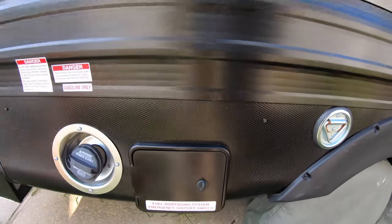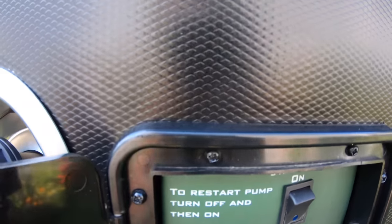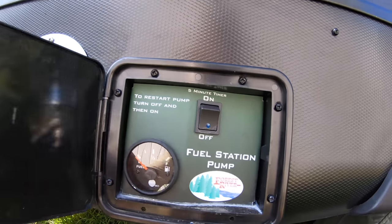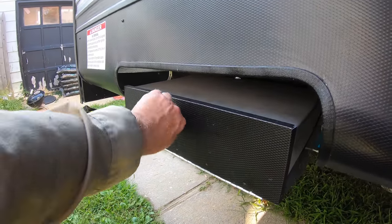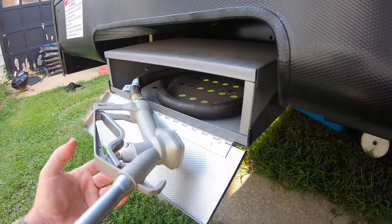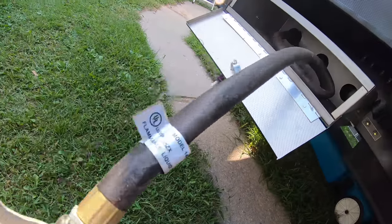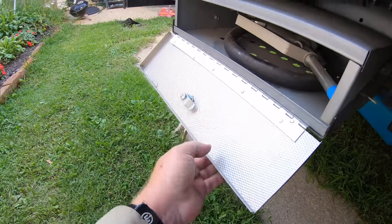This toy hauler comes with its own gas station. This is the panel that allows you to control the fuel station pump and monitor how much fuel you have in your 35-gallon gas tank. This is just a standard fuel fill, and right next door is where you'll find the gasoline nozzle for dispensing fuel. We're also going to be running our generator with the fuel in this 35-gallon tank. Very convenient setup — you definitely want to keep that under lock and key for safety.